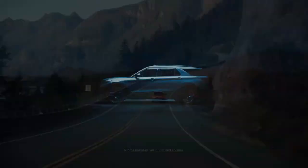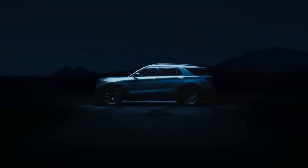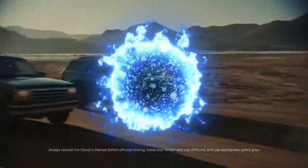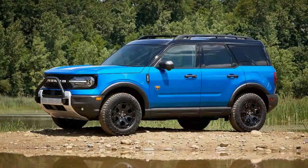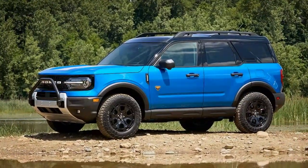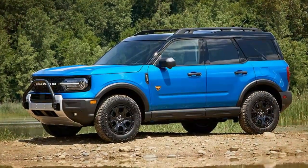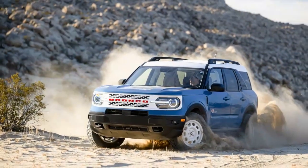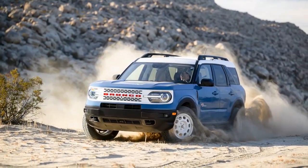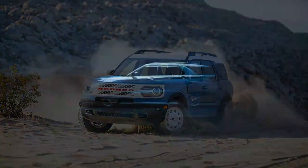Ford has yet to reveal the cost of the Sasquatch package for the Bronco Sport or the pricing for the 2025 Bronco Sport lineup. For reference, in 2024, the base price for the Bronco Sport Outer Banks starts at $35,500, while the Bronco Sport Badlands is priced around $40,000. On the larger Bronco Badlands, the Sasquatch package adds at least $5,000, so we can expect a similar price range for the Bronco Sport Sasquatch.